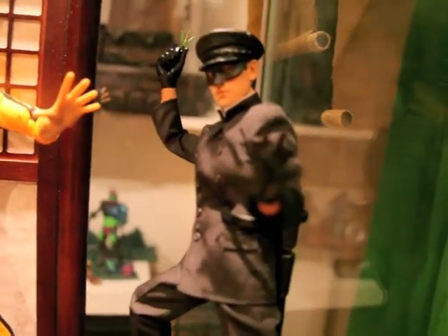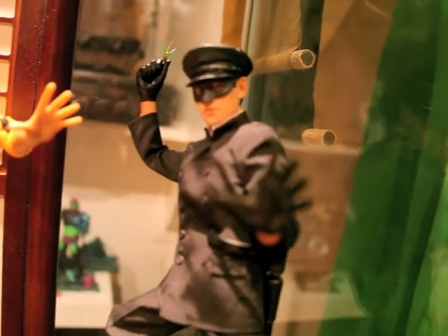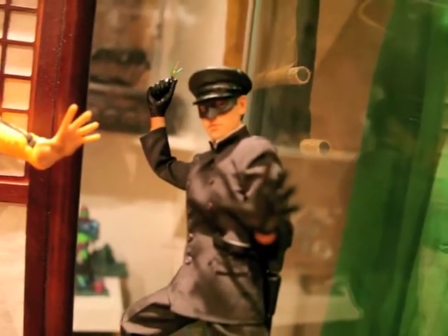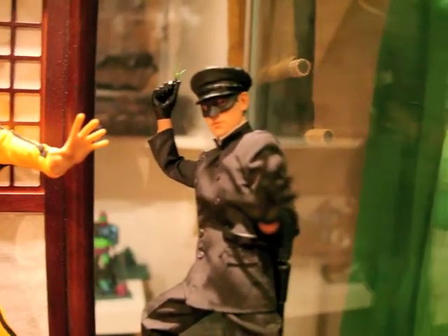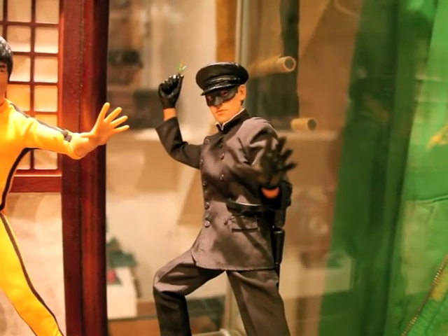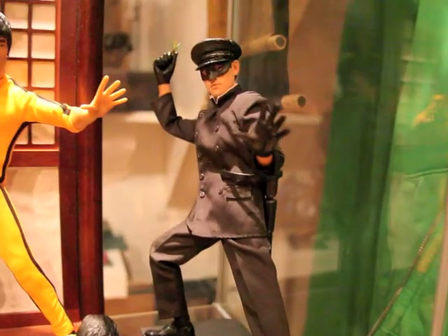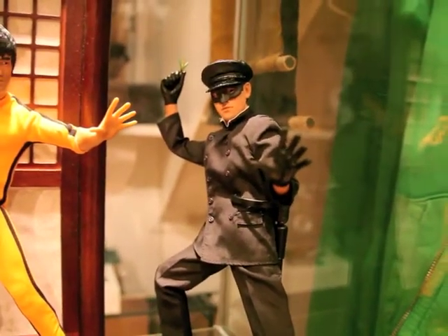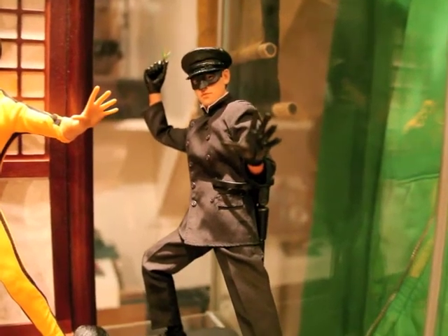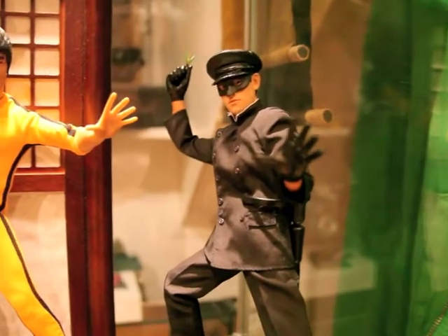Then we got on the right Kato. This is the only figure you can get everywhere almost, because this is the latest figure that came out. So if you're still interested in this guy, check eBay or other collectible sites — they really have him in stock.